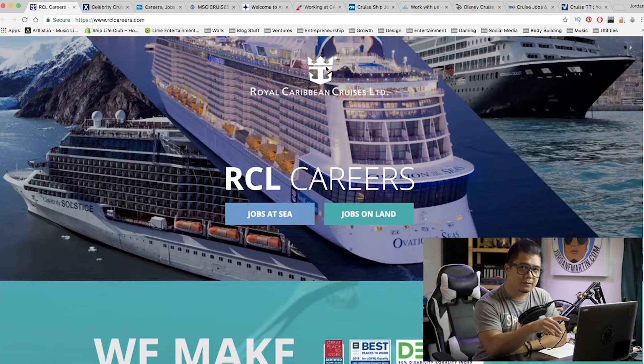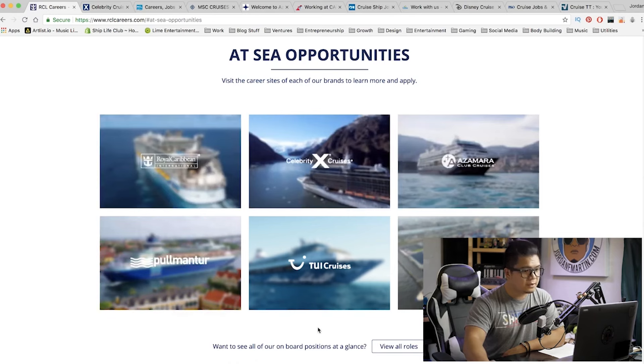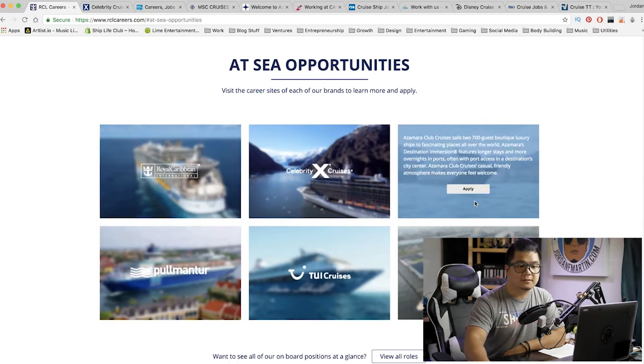I've already loaded these up on my computer, but you can easily find the career section of pretty much any company if you just Google the company name and type in careers. So let's take a look at RCL. You see jobs at sea and jobs on land. We're going to click jobs at sea, and immediately you can see all of their affiliated companies: Royal Caribbean, Celebrity, Azamara, Pullman Tour, TUI, and Skysea Cruise Line. For each one of these you can apply — that's six companies right there.